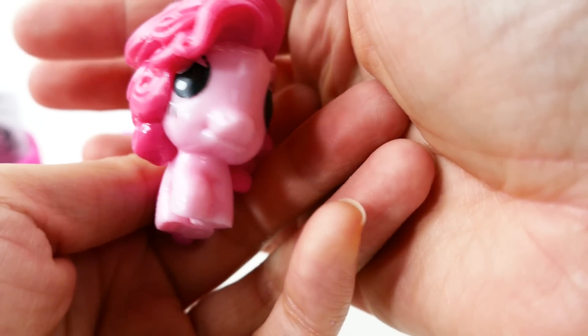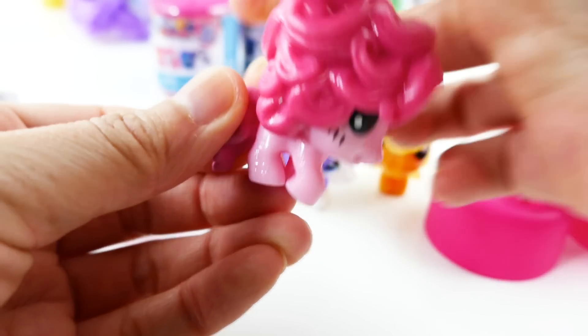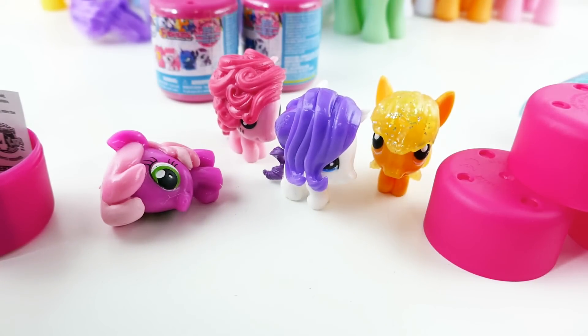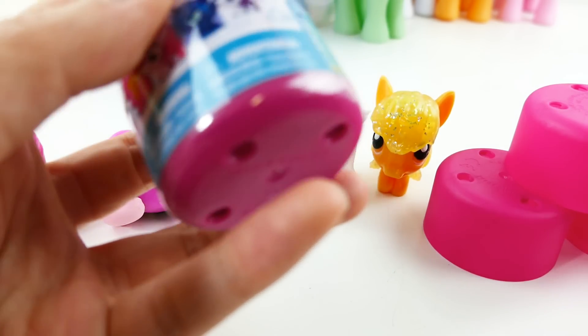Oh my gosh, look at her hair — she has so much hair! Look at her curls, and the tail too. Really good job on the tail on this one. Okay, two more and we don't have any duplicates yet, but we might get the mystery one.